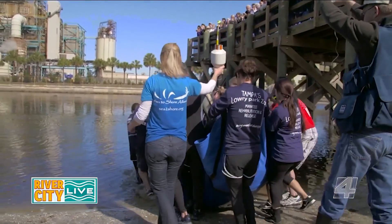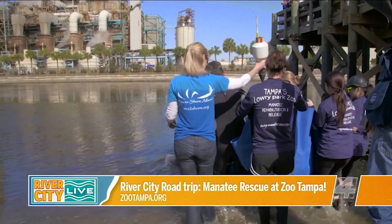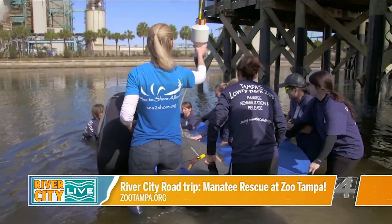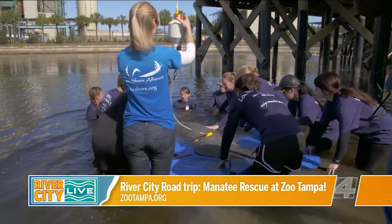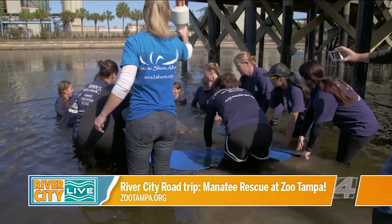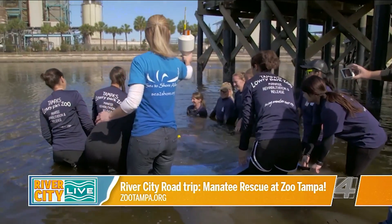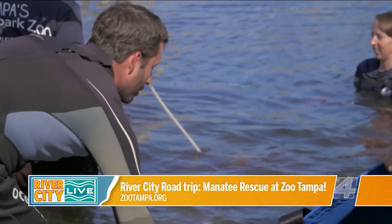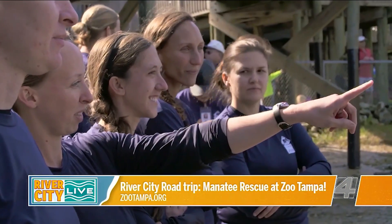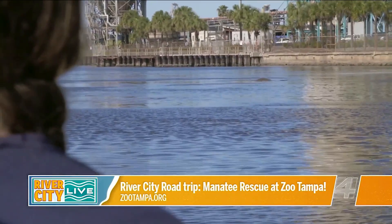We typically see manatees coming into our hospital for five different reasons, though there can be several more. The most common that we see is boat strike — and not just the propeller injuring the manatee, a lot of it is blunt trauma. The impact of a watercraft going across a manatee's back can cause severe damage not only to their ribs, but it can puncture their lungs, causing the lung to collapse and all the air to go into their chest cavity, making them look like a balloon floating on top of the water. So boat strike is definitely the most common.